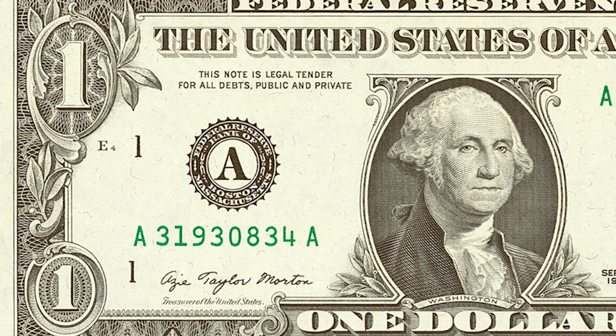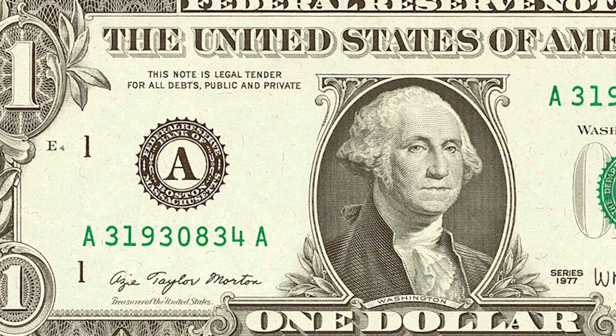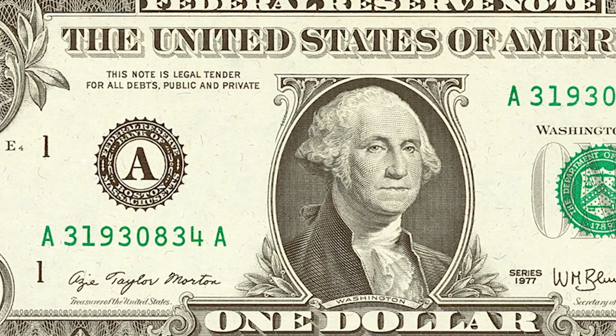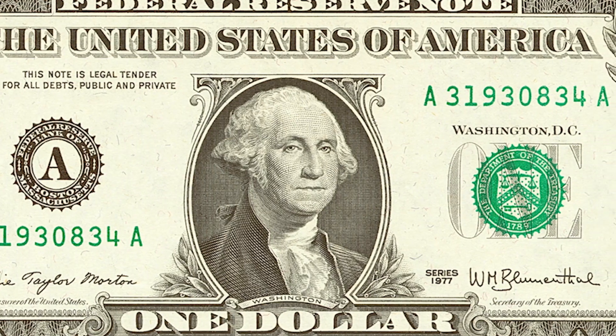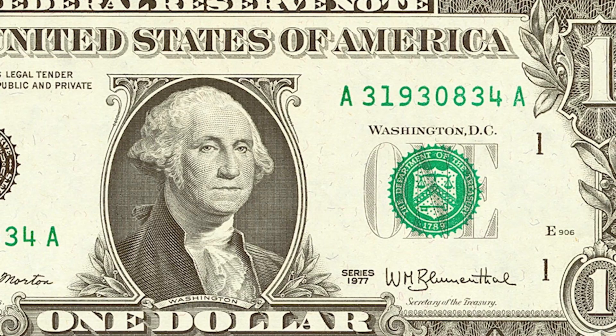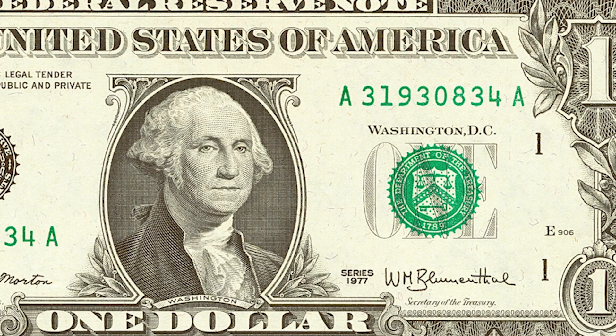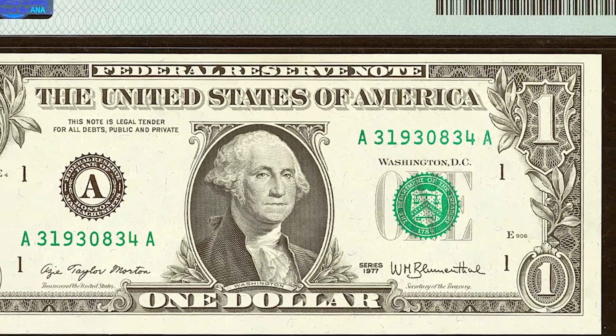This is a 1977 $1 bill that was graded by PMG at a 64 EPQ. EPQ means exceptional paper quality, which means there are no pinholes, no tears, no stains — the condition is excellent. It got the 64 grade, which means there are no folds. Condition is important: as soon as you fold your bill, you're pretty much folding the value in half. So keep it very flat and safe.